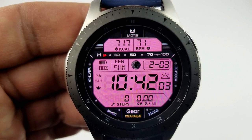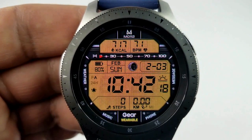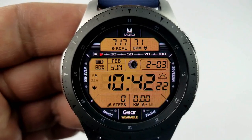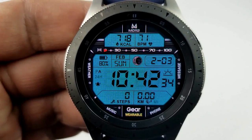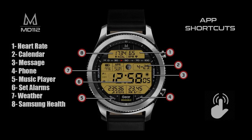For display features on this one, you have your calories burnt and heart rate at the top, and then in that large panel you have your battery remaining, your full date and moon phase, as well as your distance moved and total steps count. Lastly, this one comes with eight fixed app shortcuts.